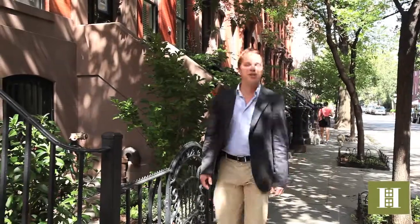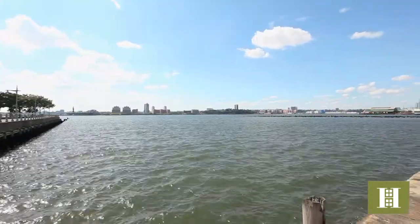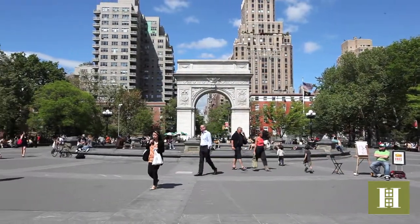They say it's all about location, location, location. Well, if location to you means relaxing on the pier at Hudson River Park, taking it easy in Washington Square Park,